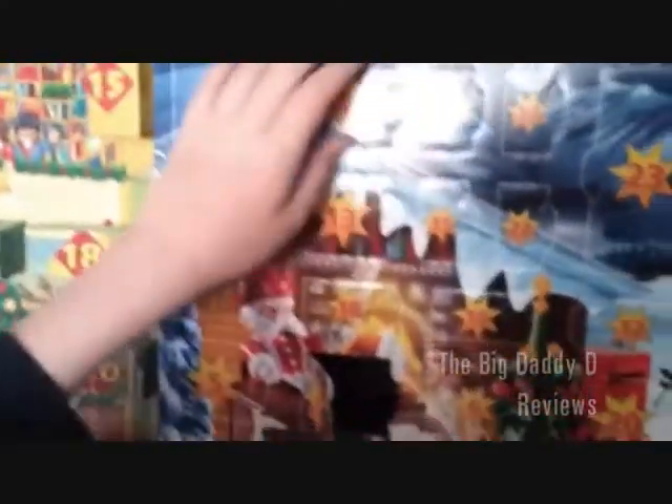It's day number two. Let's take a look and see what's in the post office advent calendar.